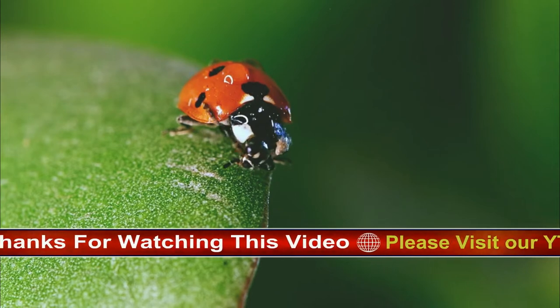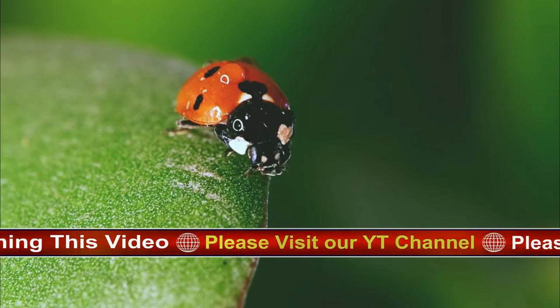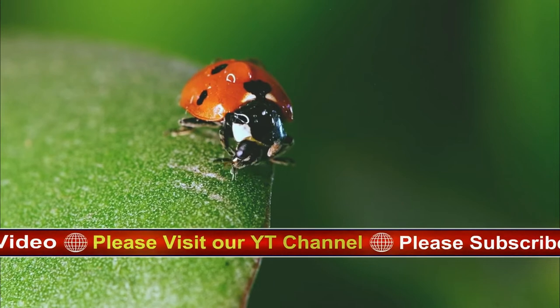Birds are ladybugs' main predators, but they also fall victim to frogs, wasps, spiders, and dragonflies.